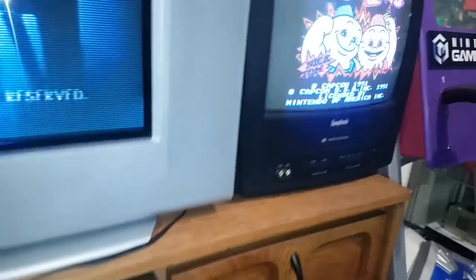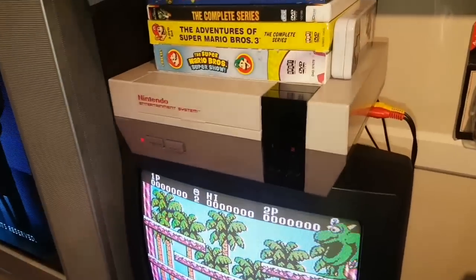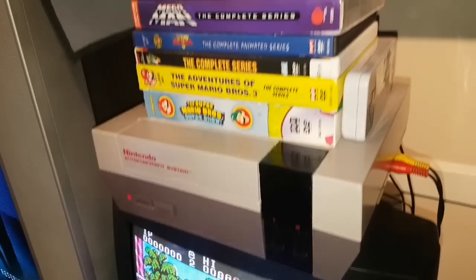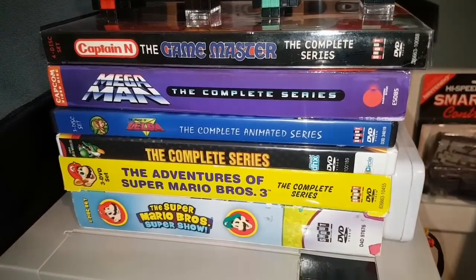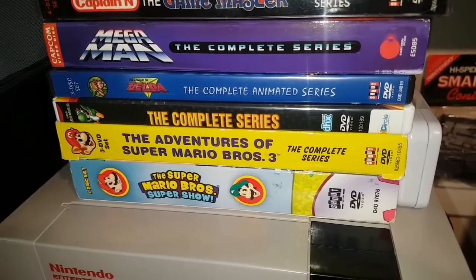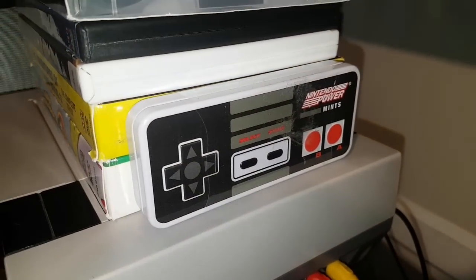Over here in this little tube TV we have Snow Brothers playing on my NES. Here are some of my favorite TV video game shows including Captain N, Mega Man, Zelda, and some Mario cartoons. Sealed NES Nintendo Power Mints there, and some Pixel Pals on top.